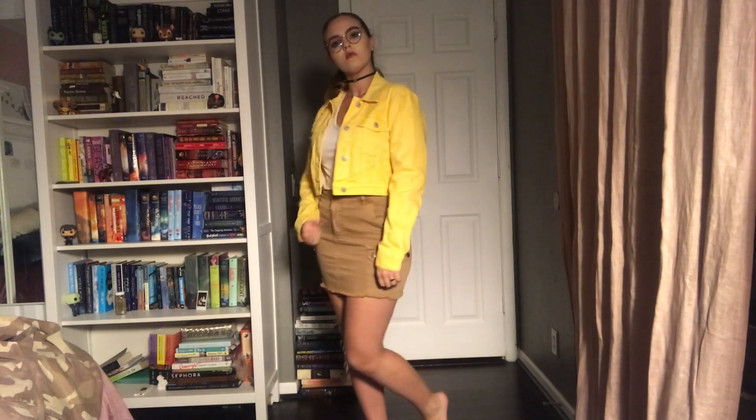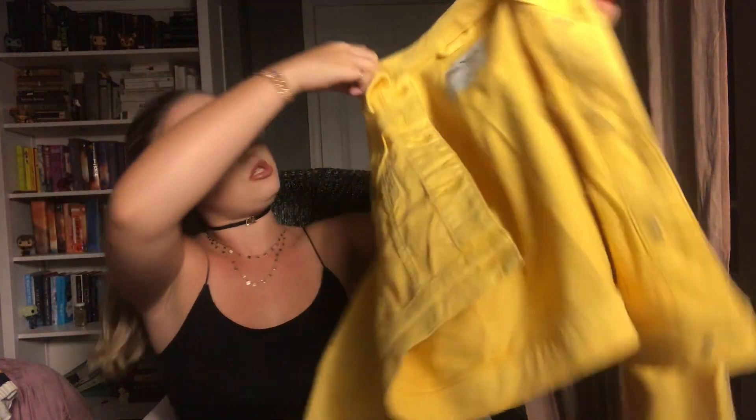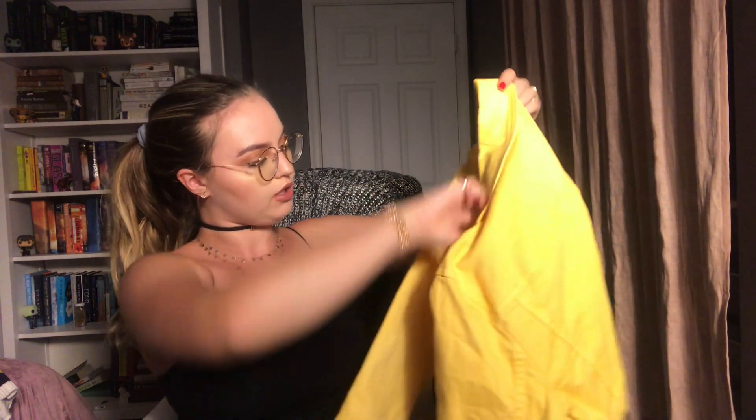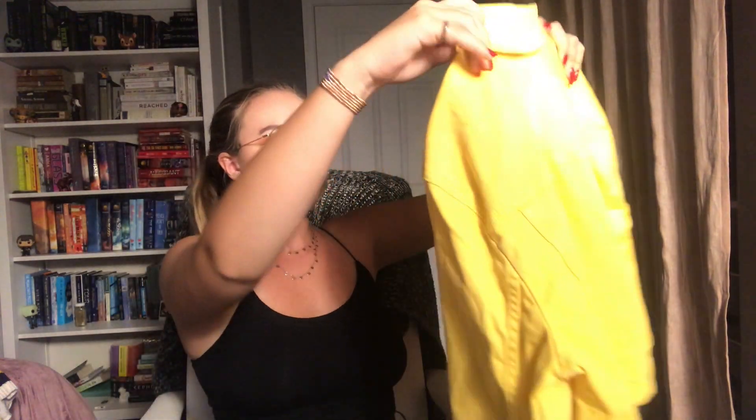And speaking of yellow, I also picked up this super cute cropped yellow denim jacket, which I thought would be great to spice up an outfit. This is also from Hollister — it's got the Hollister buttons and some pockets. The denim on denim won't look crazy if it's a different color and it can really just bring an outfit to life.